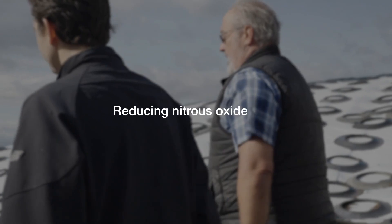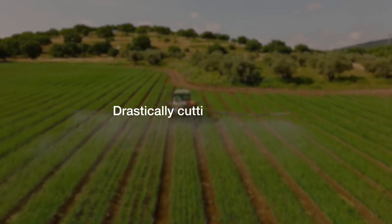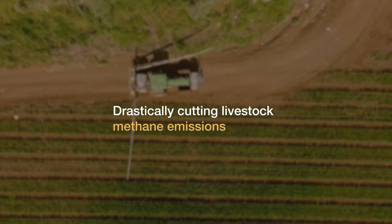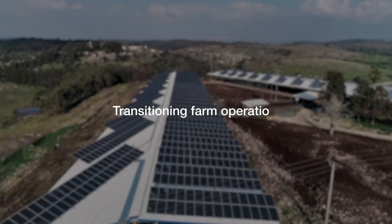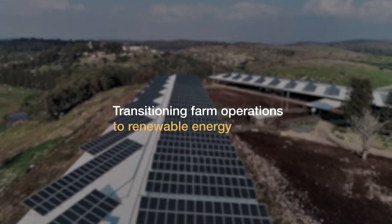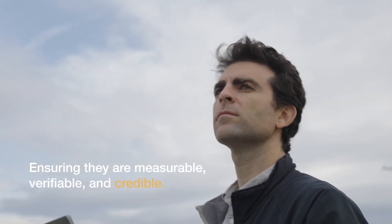There's so much opportunity here for food companies — whether it's reducing nitrous oxide emissions with high-efficiency fertilizers, drastically cutting livestock methane emissions with advanced manure management or feed additives, or transitioning farming operations to renewable energy. It's not just about the technology though; it's about making the reductions count, ensuring they are measurable, verifiable, and credible.